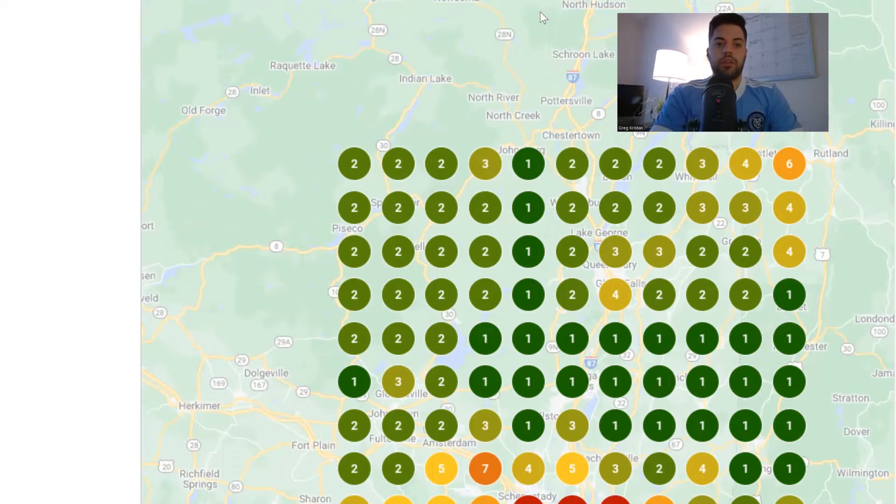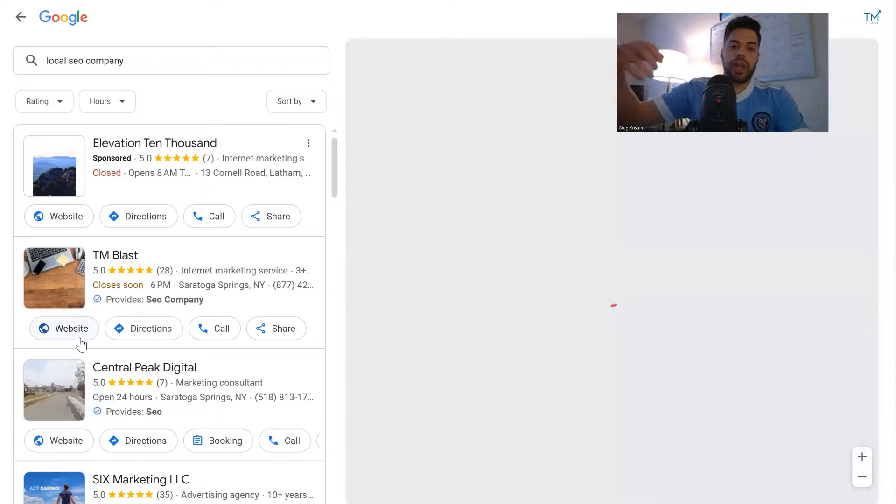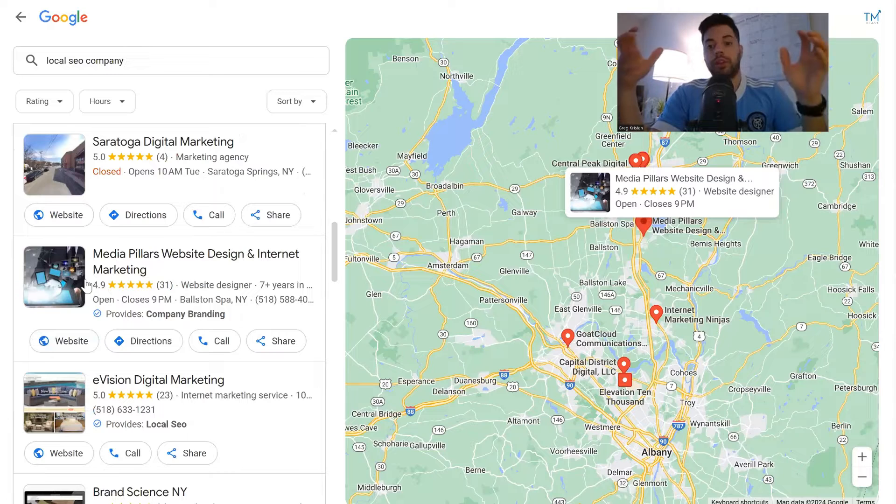So if you search for the term local SEO company, I'm obviously in Saratoga Springs, so they're going to show me at the top. This is my listing over here. Google only shows three organic map pack listings on page one. There is a sponsor listing at the very top — that's an ad. If I clicked on more businesses, now this is a map search, and you're going to see more listings and all the competitors.